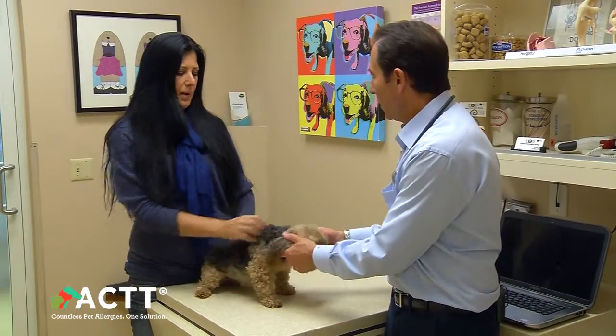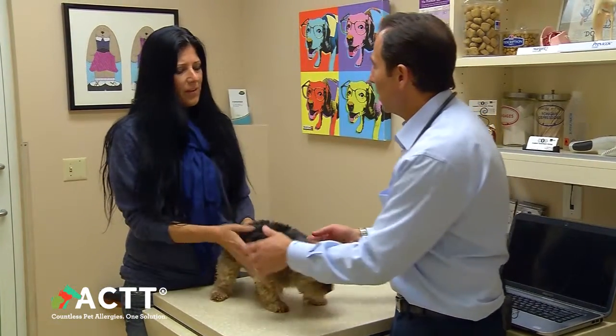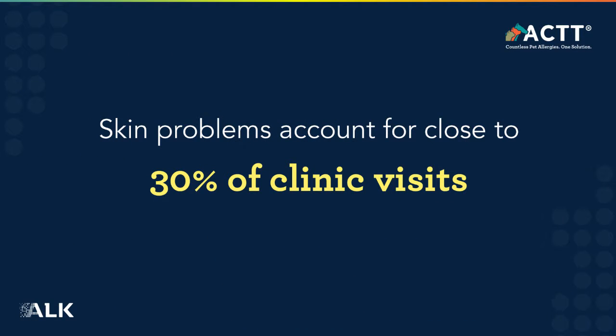From a revenue standpoint, I think it's really a great way to go. From a client building rapport and bond standpoint, there's not much better. Skin problems are one of the more common problems that clients are going to be coming into your door with their pets for. So it's great for your practice health, it's great for your patient's health, and it's great for that bond and relationship you will develop and maintain with your client.